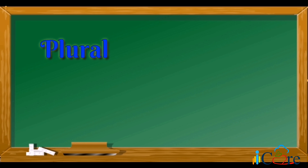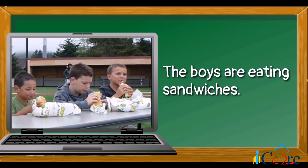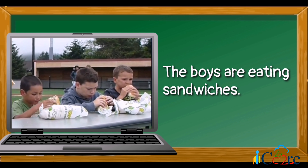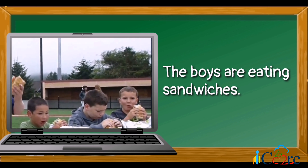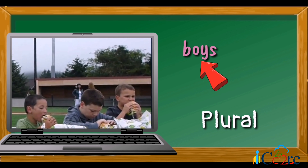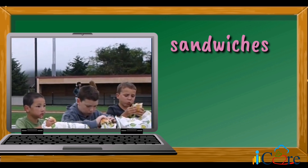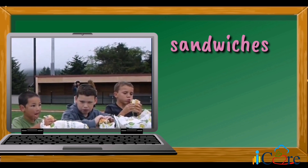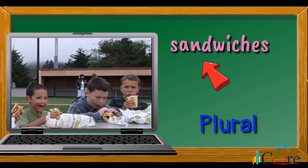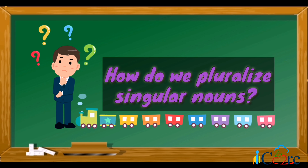Plural means two or more nouns. For example, the boys are eating sandwiches — how many boys are eating sandwiches? Three! That means that the word boys is plural. How about the sandwiches? How many sandwiches are there? Also three! That means the word sandwiches is also plural. Now, the question is, how do we pluralize singular nouns?